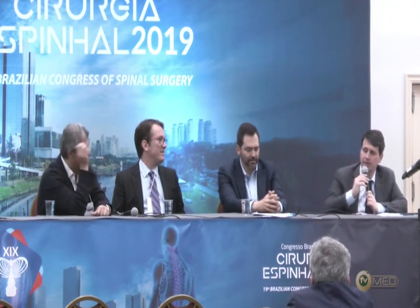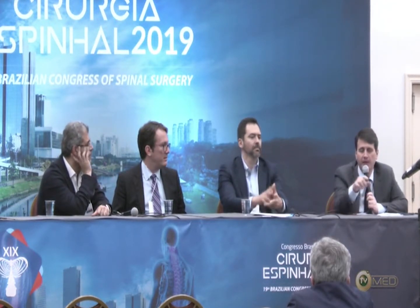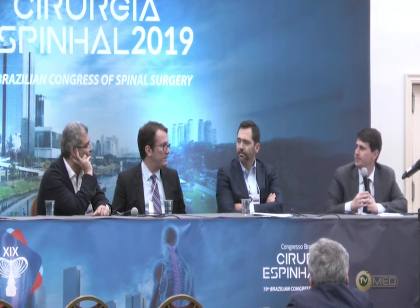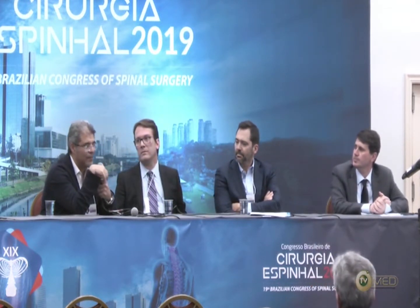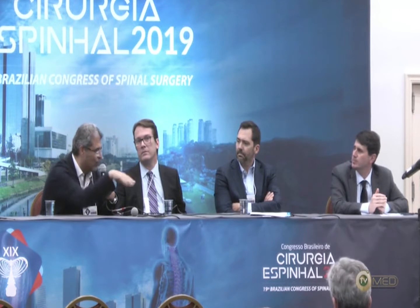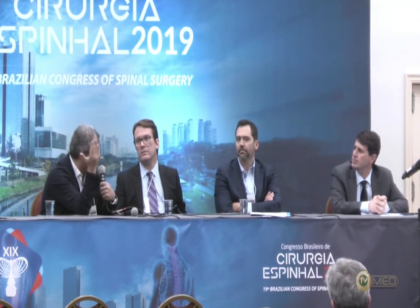What about using multiple rods? You perform many three-column osteotomies, many of them with only two rods. Do you have many rods that broke one or two years later? I just told you about the 19-year-old with the rotated kyphoscoliosis who had a fractured rod and came back with neurological deficit. That patient also had a neurological deficit at the primary operation, so that was very hard and painful.